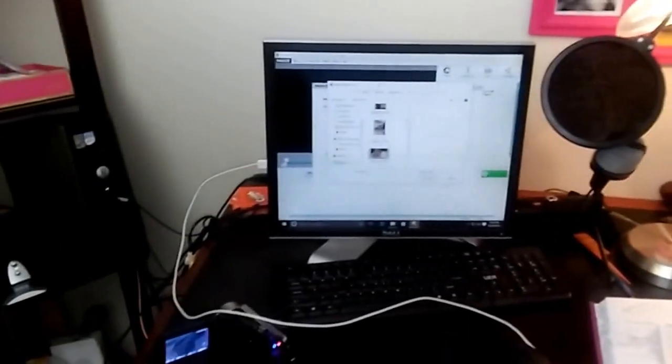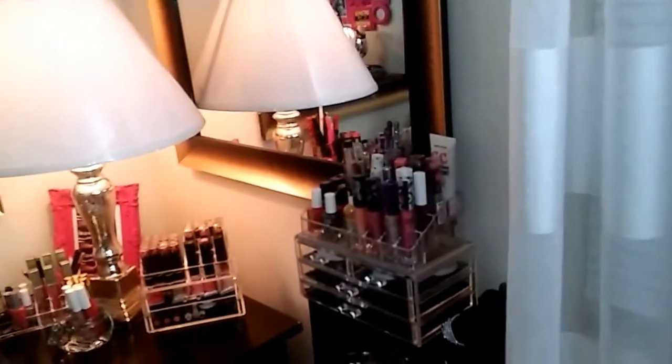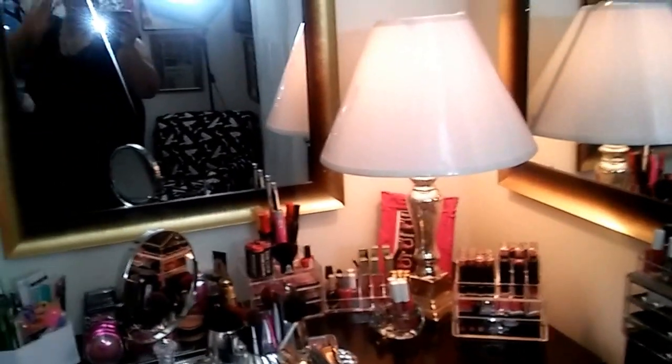This is where I do everything else — I sit here, try to get everything together, edit videos, and I'm trying to get it together little by little. It's not as pretty as the other ladies that you see, but I'm coming along, yes, and it's coming along very well. This is my oldest son — here he is, peeking through the door. And this is where I get ready every day — you see me in the mirror!